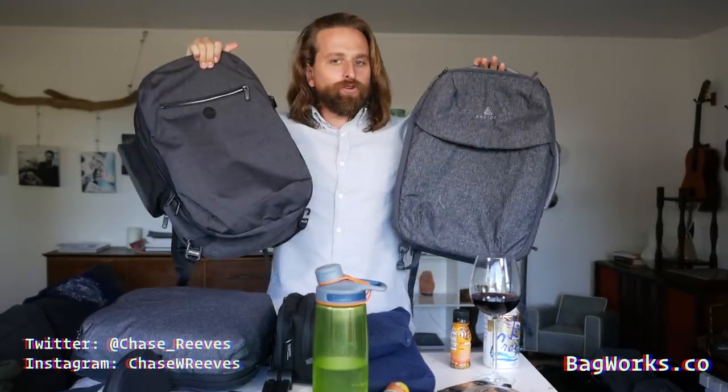What up y'all? It's your boy Hipster Jesus here to compare these two bags. We're talking about minimal travel today.